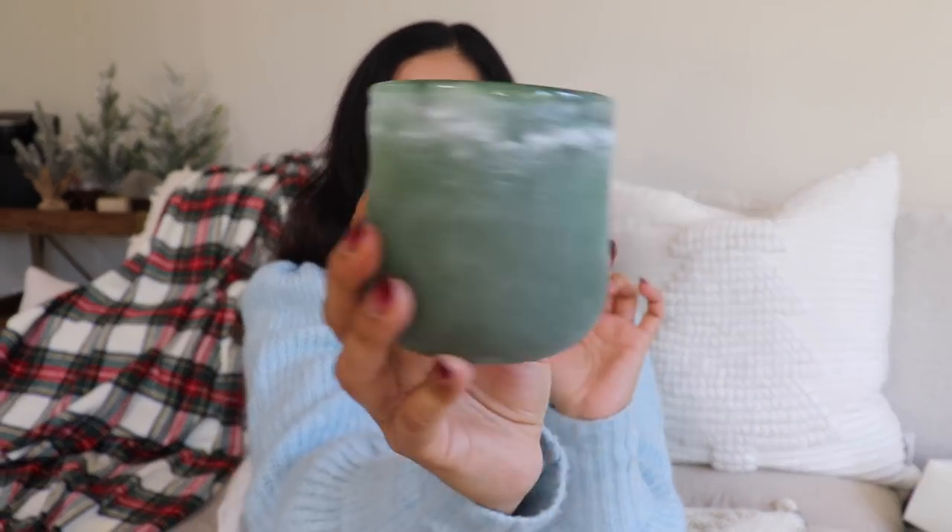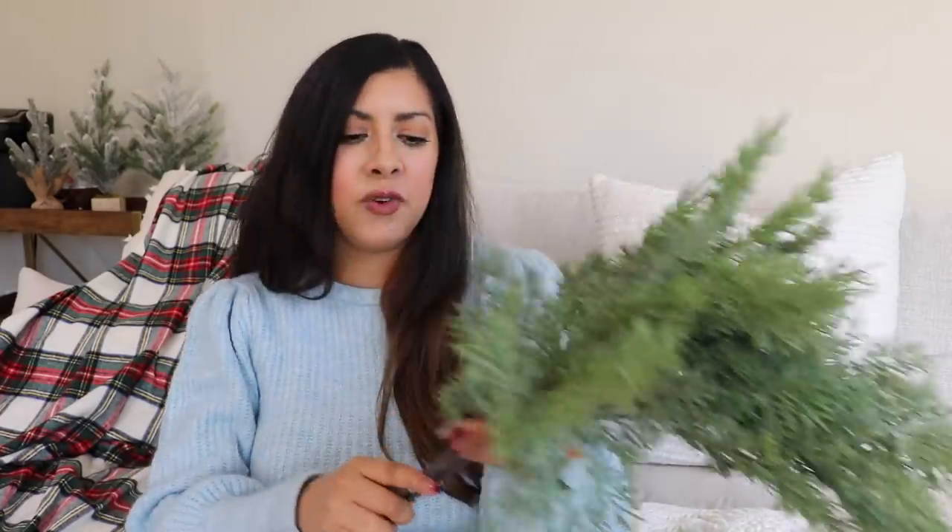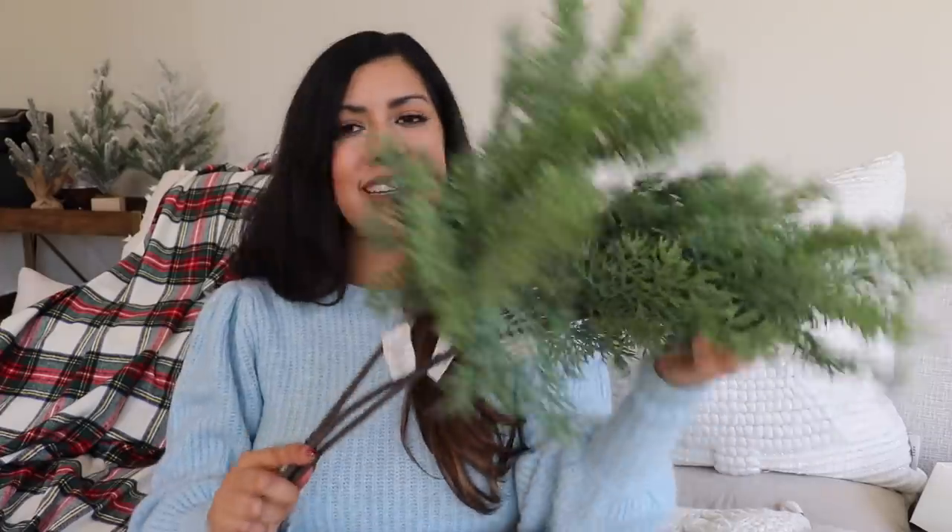I also got this candle from the Hearth and Hand collection — I just love the green glass it comes in. I'm doing green in our guest bathroom, so I'll put it in there. The scent is Fireside Spruce and it smells really good. The last thing from Hearth and Hand are these stems — they look very realistic, really good quality. They were only $7.99 and I got four of them to use in a vase pretty much anywhere.